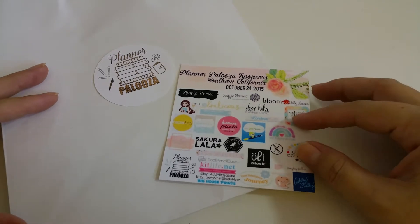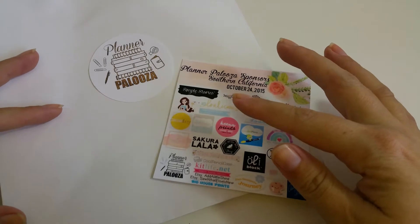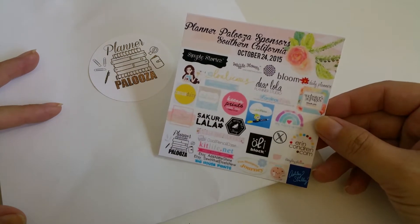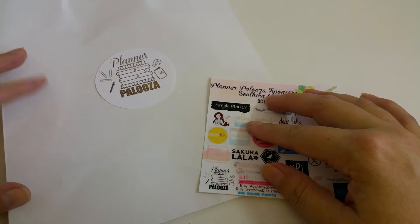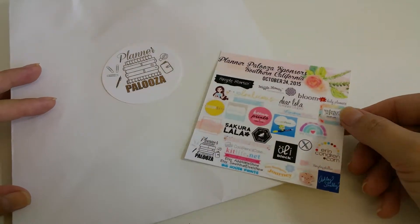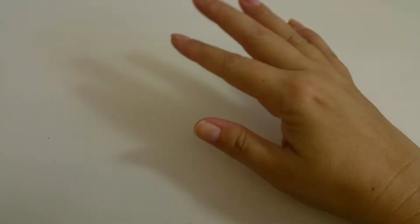Hello, how are you? I hope you're doing well. A little over a week ago, I had the pleasure of attending Plannerpalooza in Chino Hills, California. These were all the sponsors that were there — it was a planner meet-up. I got to meet a lot of wonderful people. I hope we get to do it again real soon. So I thought I'd go through what we got in the goodie bag. If you guys are interested, keep watching.